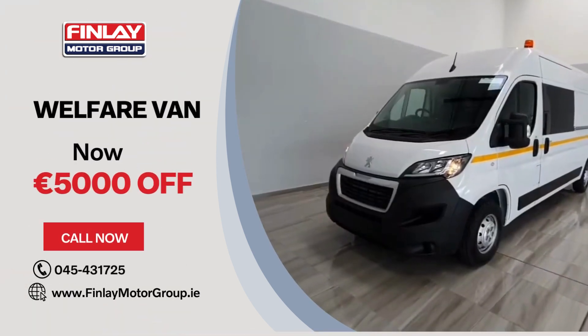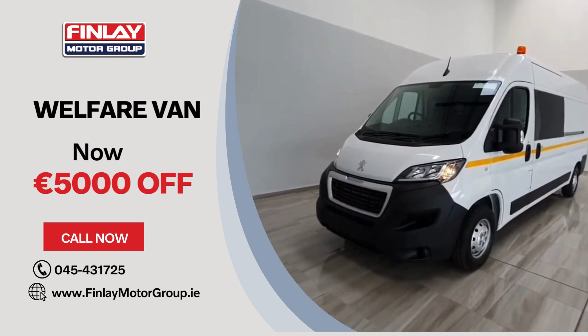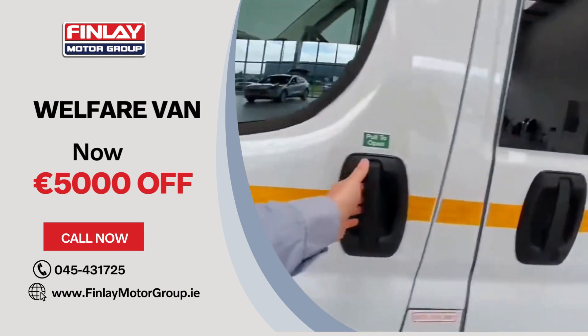Hello and welcome to Findlay Motor Group. We're going to show you around this brand new Peugeot Boxer Welfare van we've just taken into stock. It does only feature delivery mileage — it's brand new.